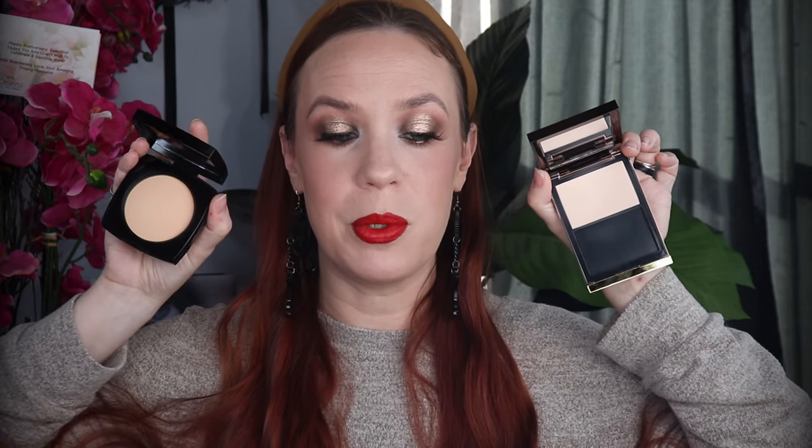Earlier this year I bought the Chanel Les Beiges healthy glow finishing powder and this was my go-to for soft matte finishing powders. I have had this on my mind non-stop since I bought the Tom Ford and fell in love with it, because I don't remember falling in love with the Chanel the same way. So today I'm doing a comparison — on the right side of my face I have Chanel, on the left side I have Tom Ford, and I had to see: are they worth the vastly different prices?